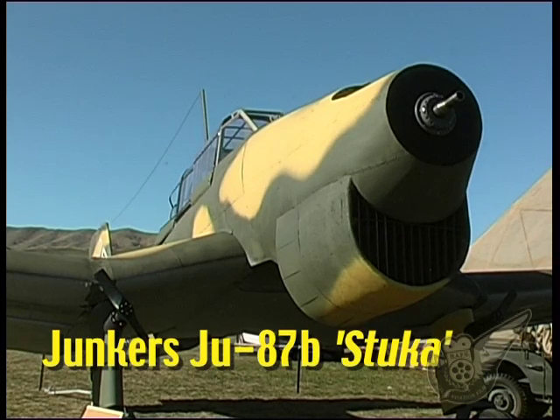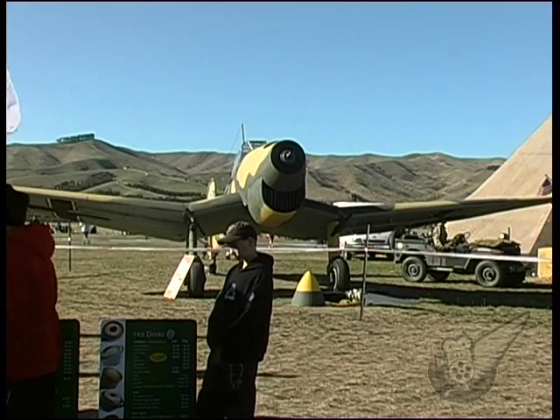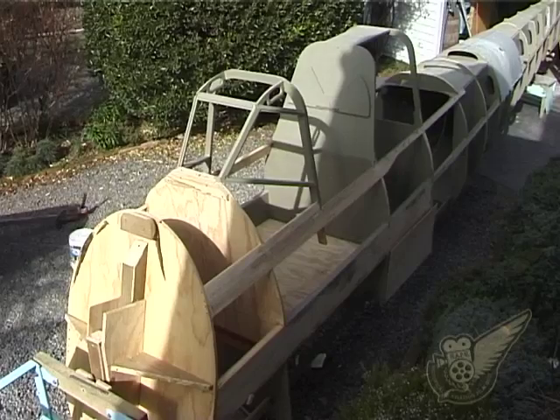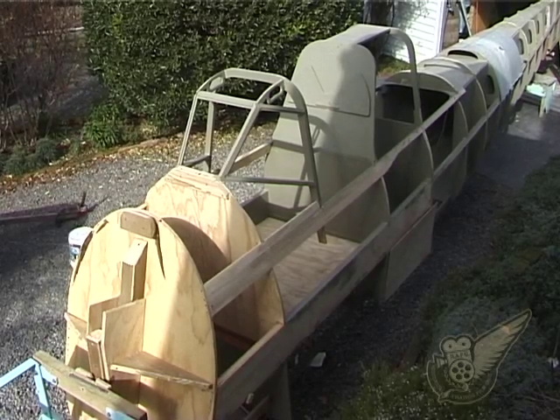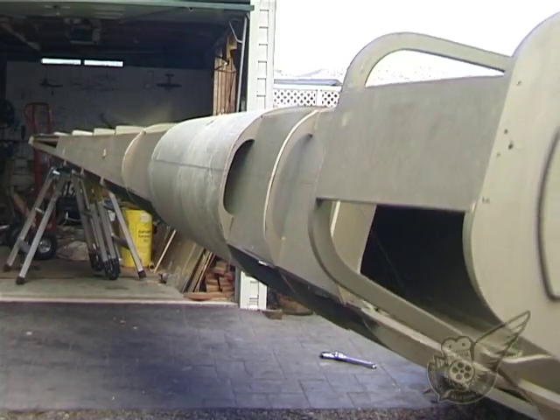Another static aircraft surprise at this year's show was the full-scale Junkers JU-87B Stuka, which joined the Hawker Hurricane on gate guardian duty outside the Gold Pass area. Built in a Blenheim backyard over the space of 15 months, great attention has been placed on making the aircraft look as authentic as possible, despite the lack of original parts and materials.